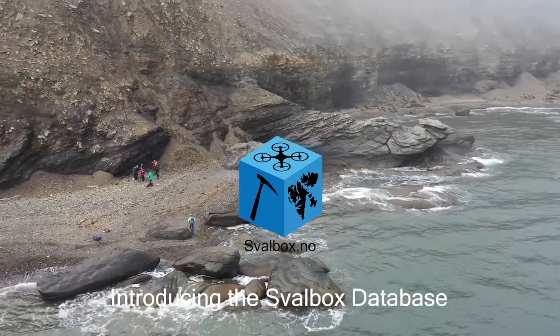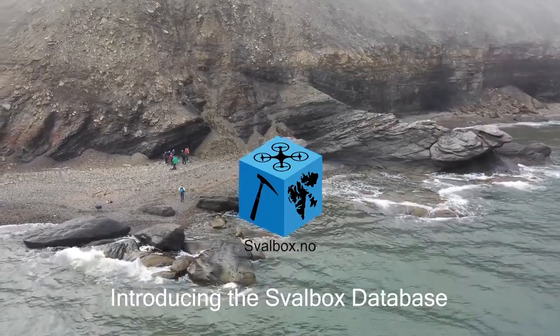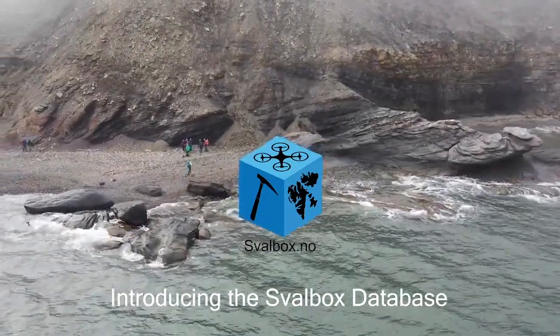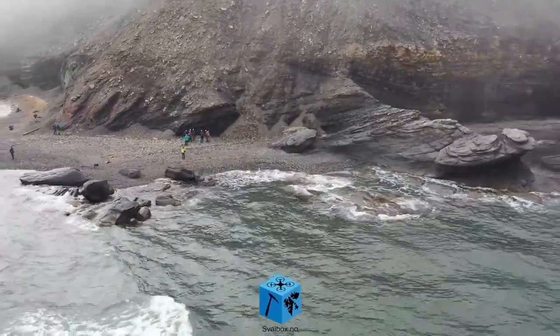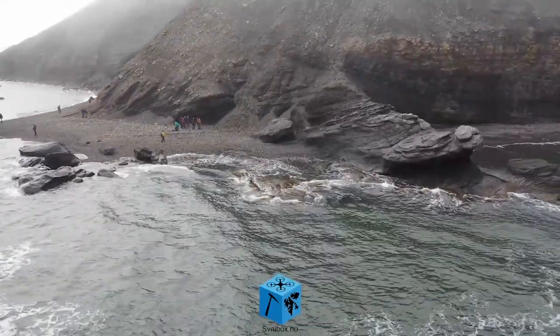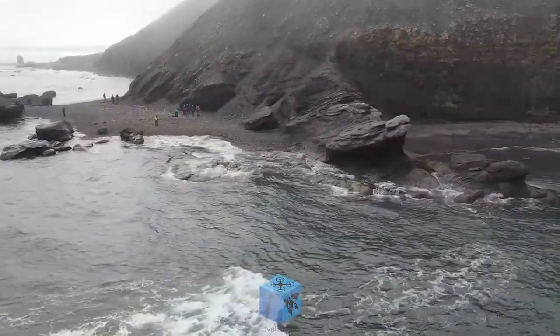Svalbox is to do with the geology of Svalbard. Svalbard has an amazing geological history, and an amazing history of geologists and other scientists who have collected immense amounts of data over the decades. The Svalbox Database is essentially our effort to gather this data so it can be easily accessed and put into the context of Svalbard's unique geological history.